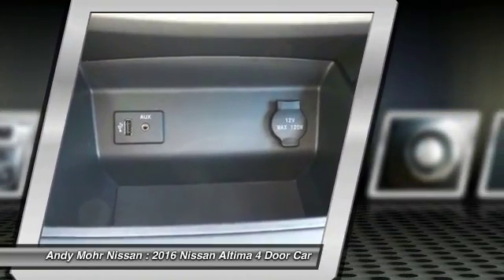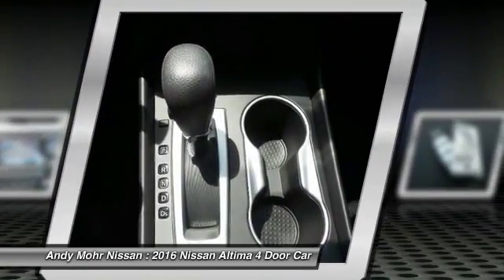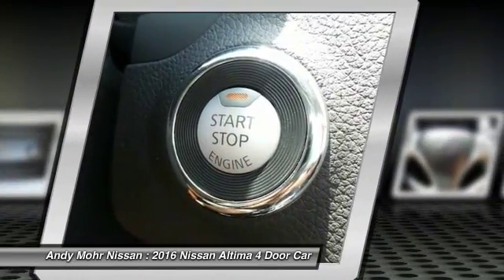AM FM stereo radio, rear defrost, FWD, security system. Come take a test drive today.